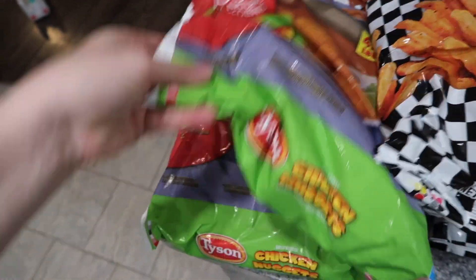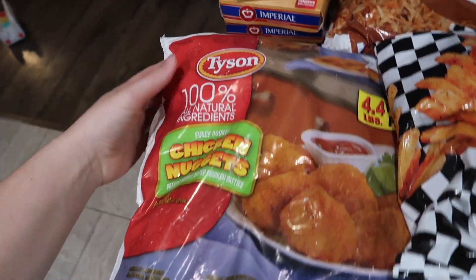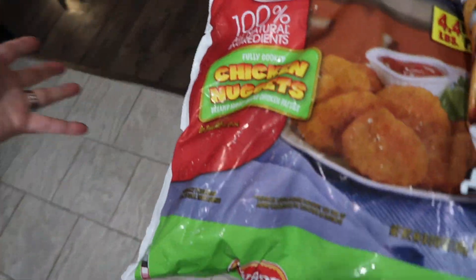Starting off, we have two four-and-a-half pound bags of chicken nuggets — kids love these, gotta have them on hand, I like to have two bags at a time.